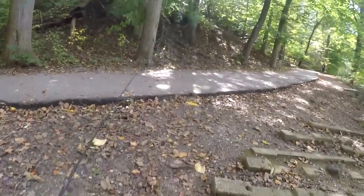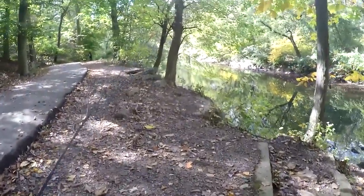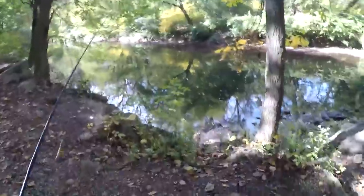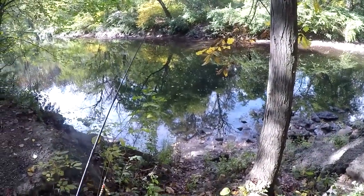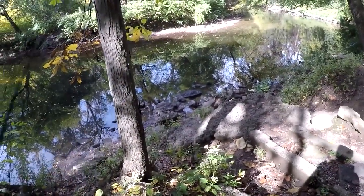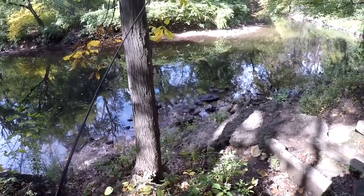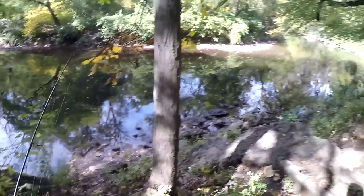Every time things get tough in this creek, there is always the upstream honey hole. Let's give it maybe 10–15 minutes over here and see if they actually stocked this place.